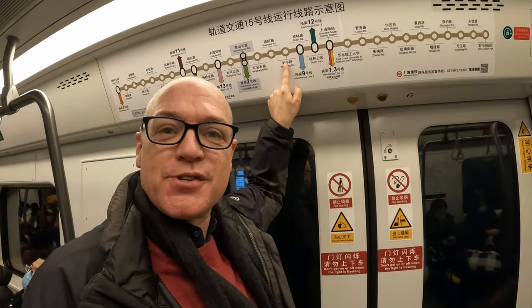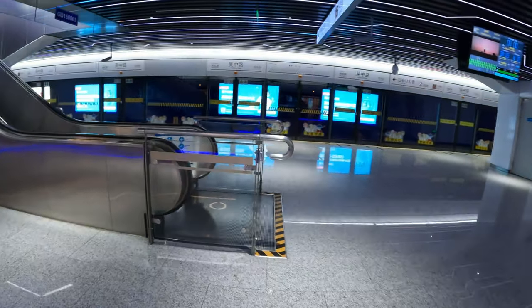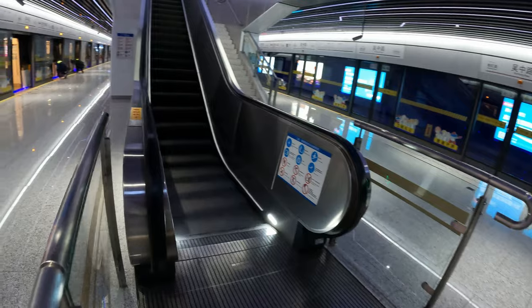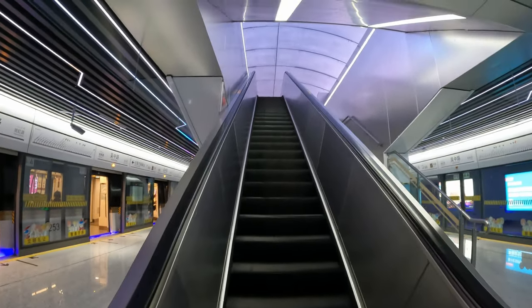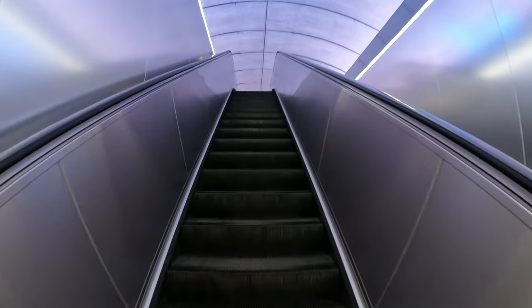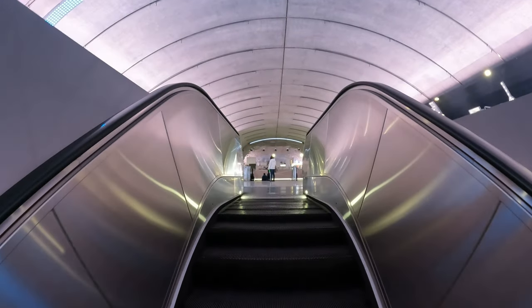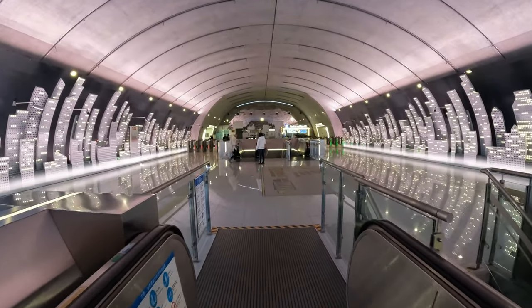Here we are on line 15 and we're here for just one reason — that's to go to Wuzhonglu. This station is one of the quite fancy stations on the Shanghai Metro network that I haven't been to before. And I've been really lucky there. So there's a reason to come to Wuzhonglu and this is it.